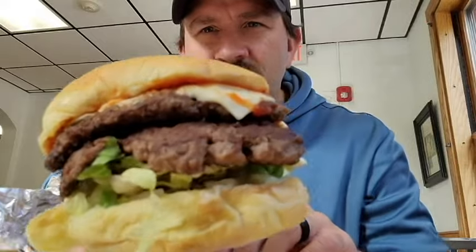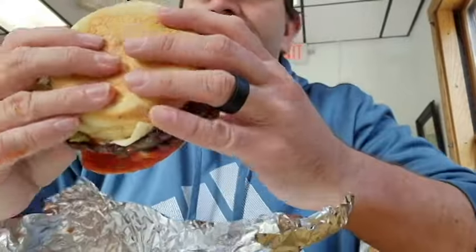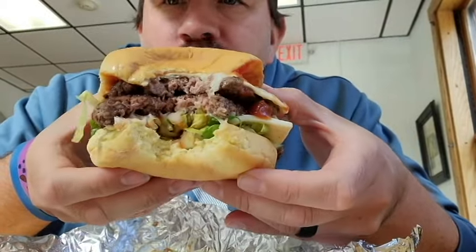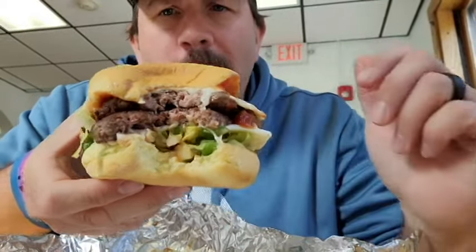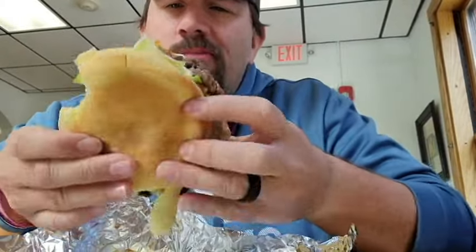Look at this monster. I just wish my cheese was a little more melted, but it's all right. You can really taste the freshness of the meat on this. It's so huge, I didn't even fit my mouth on it.